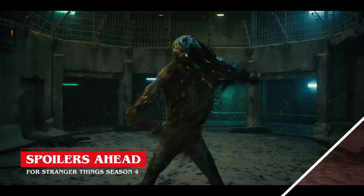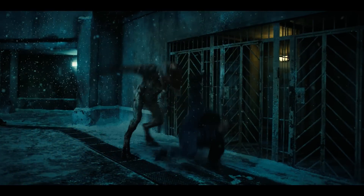Every moment, every beat is mapped out. I'm talking about a month-long process just for that 15 seconds.